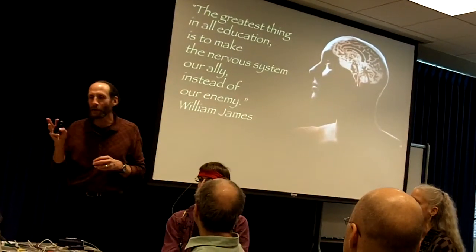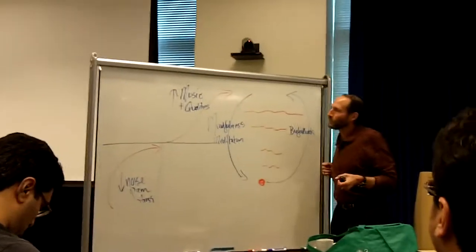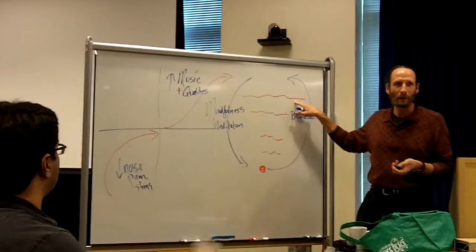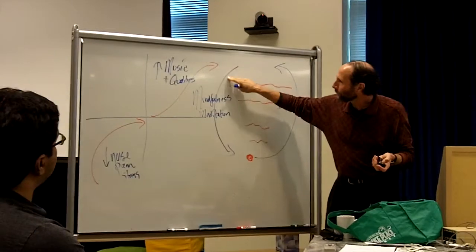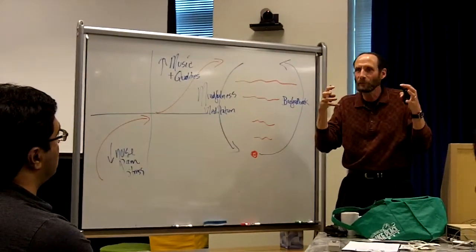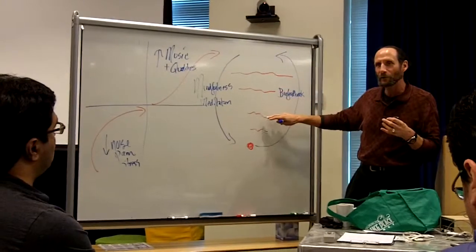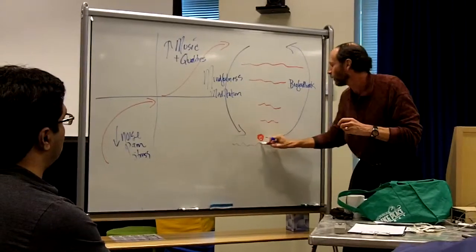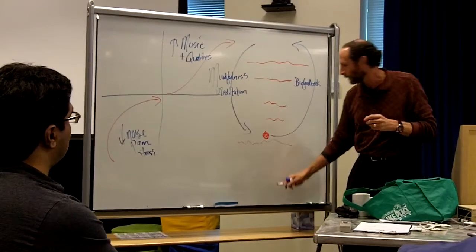There's this notion that the greatest thing in all education is to make the nervous system our ally instead of our enemy. In the work we've done with the mindfulness and meditation laboratory, let's say this is the threshold of your awareness before you began training. Through developing more mindfulness and becoming more present, the threshold of your awareness drops to subtler and subtler levels, so that what was previously unconscious becomes conscious.